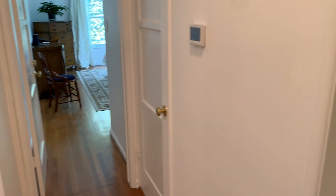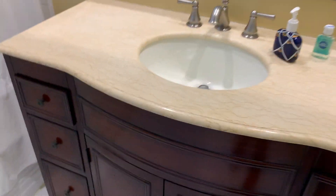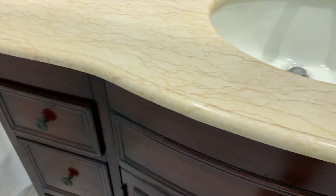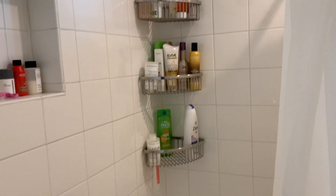Just off the master is the master bath. Beautiful white clean tile floors, custom vanity which is stunning. The finish work on this vanity is just beautiful — ultra clean, in impeccable condition. And then here we have our very clean shower over tub. There's your shower fixture and your overhead shower fixture.